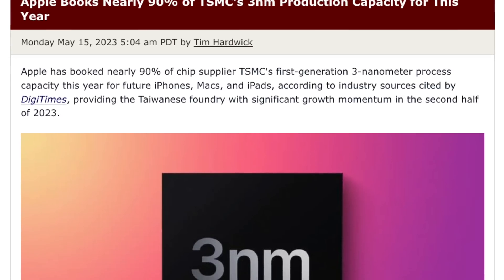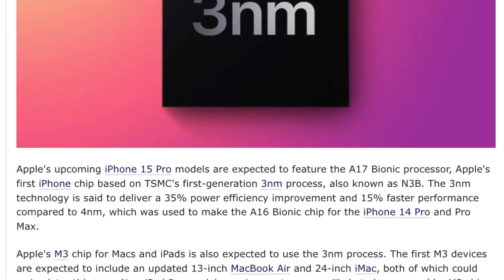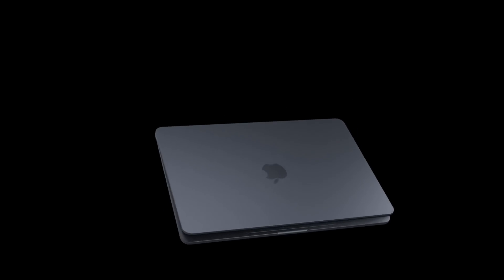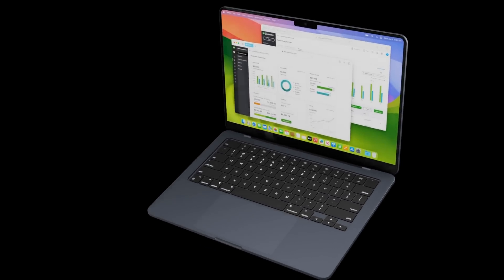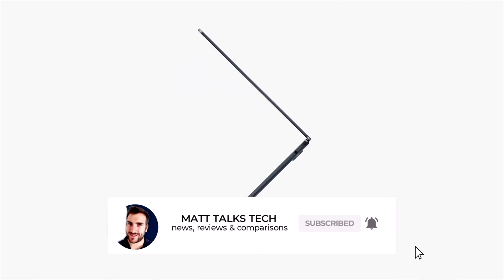We've also had reports that Apple has booked up most of the slots from TSMC, who make Apple's chipsets, with the M3 having a 3-nanometer die. The 3nm die is very important as it means the M3 transistors can be made even smaller, bringing improvements in efficiency, speed, and power consumption — before Apple even adds more cores or cranks up their speed. With the M2 being about 20-30% faster than the M1, the M3 could be around 70% faster than the M1.